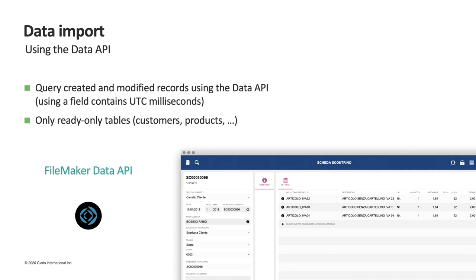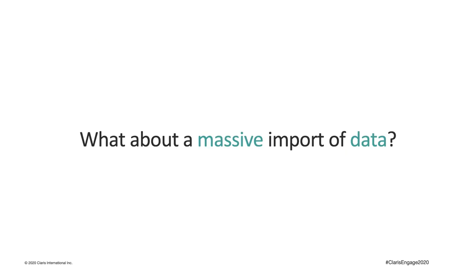In our central application, each table has a special field called SyncToken, which contains the value of UTC milliseconds and is updated every time a record is created or modified. With the Data API, it was very easy to create queries based on this field. But what happens when we want to activate a new store, force a reset of the local database, or distribute a new version of the point of sales module to all stores? Our database to import exceeds on average 100,000 records per table — for example, for each customer we have two to three related fidelity cards, and our product catalog today exceeds 145,000 records.